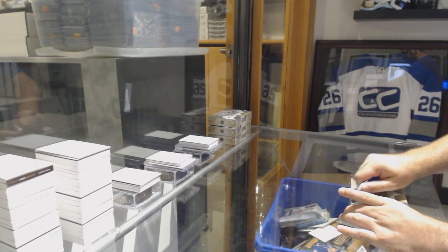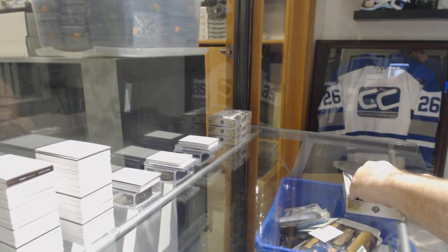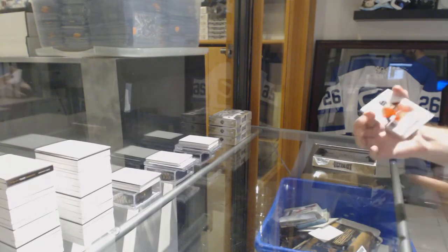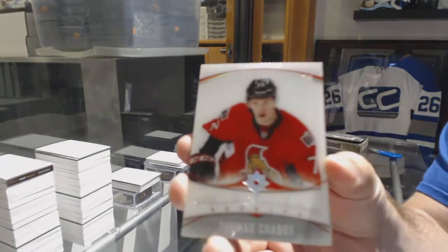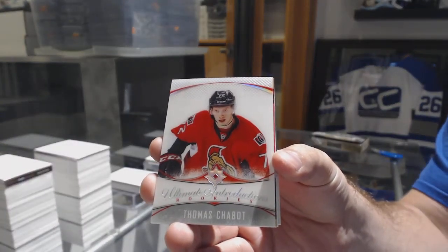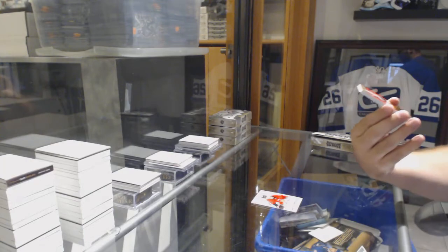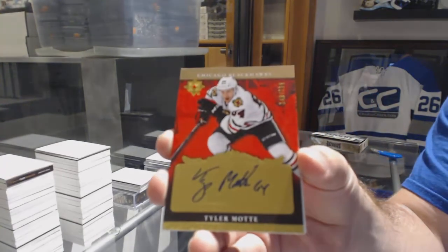Here we go, starting off CC break number 86-22. We have the four-box half case of the Ultimate. We start off with the Sends Thomas Shabbat Ultimate Introductions, and for the Chicago Blackhawks the /199 retro rookie auto Tyler Mott.